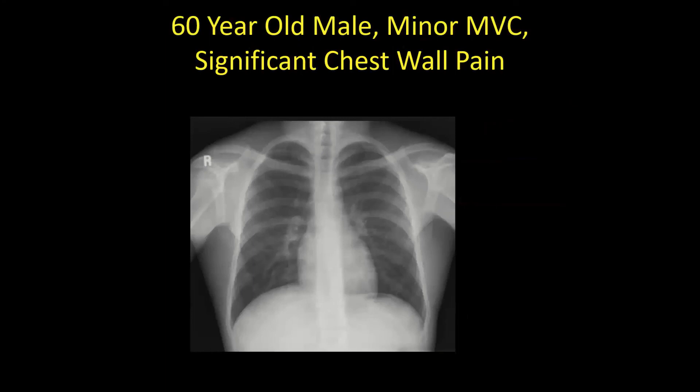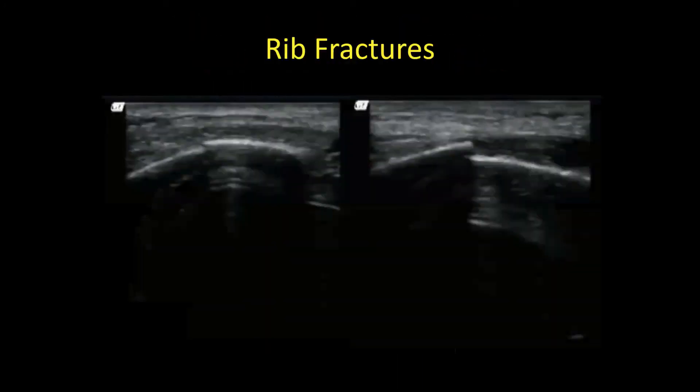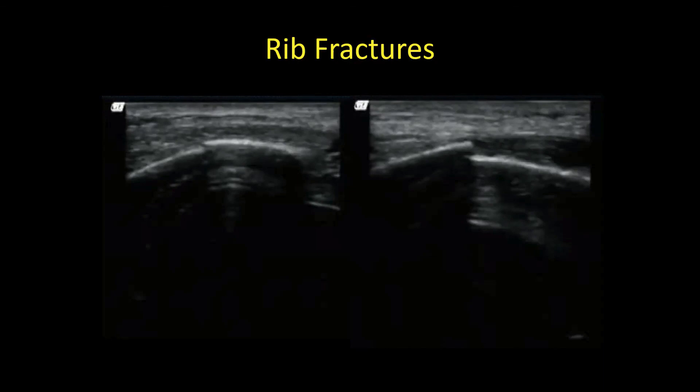Last case: a 60-year-old male with minor MVC but significant chest wall pain and point tenderness in several places. His chest x-ray shows nothing remarkable. Ultrasound placed directly on the point-tender areas shows a clear disruption of the cortex — rib fractures. Cartilage anteriorly is hypoechoic, making fractures very hard to see on x-ray, but ultrasound clearly shows the cortical disruption.